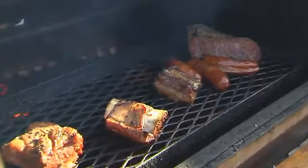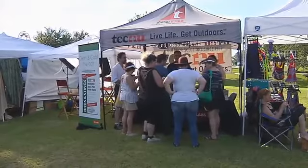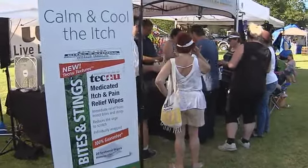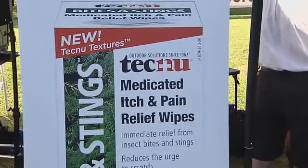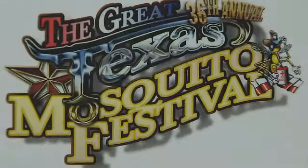Now, if you've ever been to Texas, you know we got mosquitoes as big as trucks. Well, my friends at Tech Labs come down here for a visit to let folks try their new product, Technobites and Stings. And there ain't no better place to give it a whirl than the Great Texas Mosquito Festival.